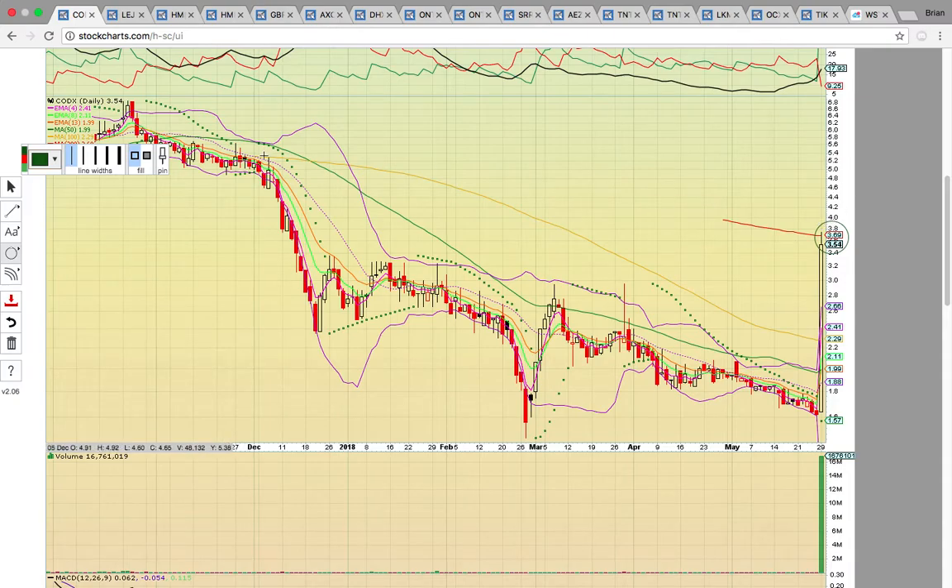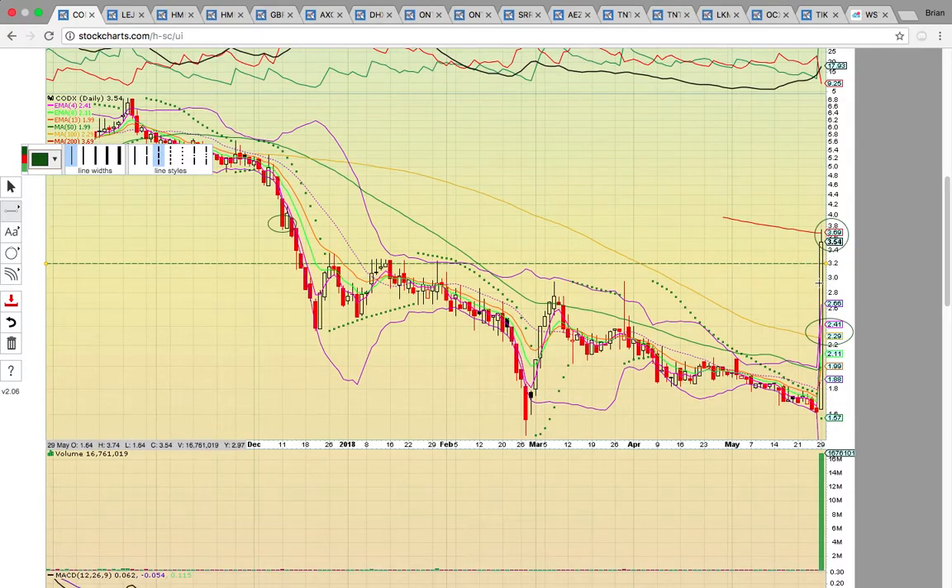If it stalls out here, you can see it's hitting some resistance at the $3.80 level. If it fails to break that and the candles work back into the bands, what you want to see is the 100-day simple moving average at $2.29 and EMA4 at $2.41 support hold. There is support at the $3.20 level — that was the prior high. We'll keep an eye on this and see if it can follow through and break through that 200-day simple moving average.